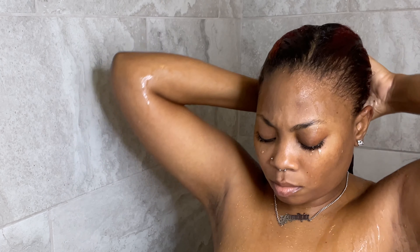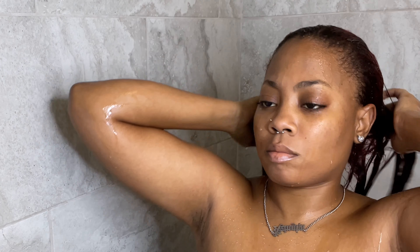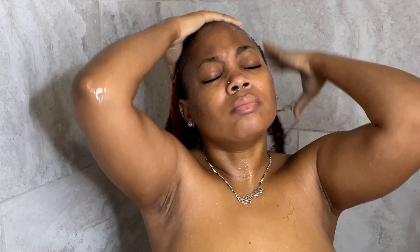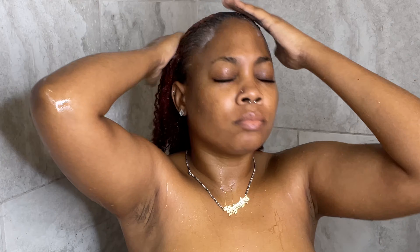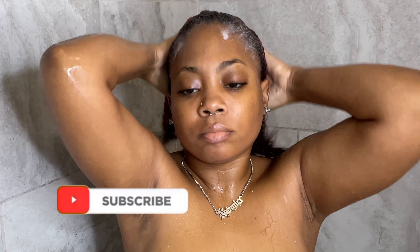Usually my natural hair is not this easy to maneuver. I did go into the rain yesterday and got it wet, so this is why I'm just doing a quick wash because I did straighten it for about two weeks. On a regular day my wash day routine takes me forever — like the entire day.